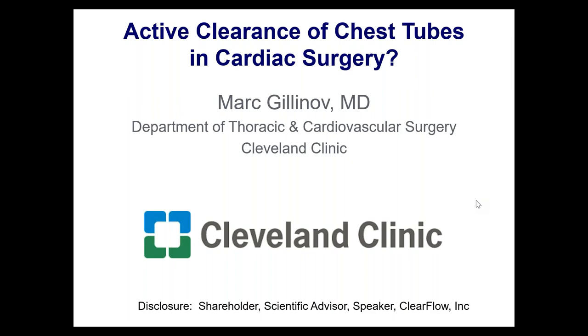This is the fourth edition of our ClearFlow Peer-to-Peer e-learning webinar series. We're delighted to have Dr. Mark Gilinoff, Chief of Thoracic and Cardiovascular Surgery at the Cleveland Clinic, present for us today.